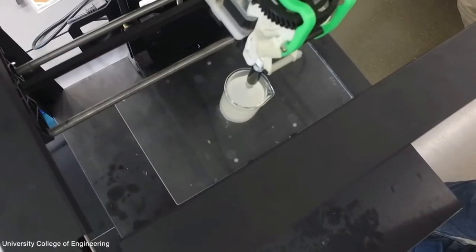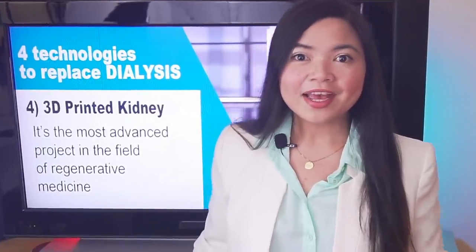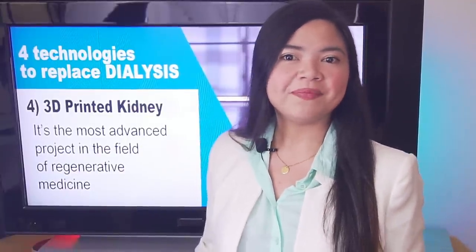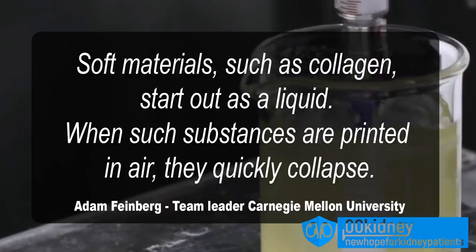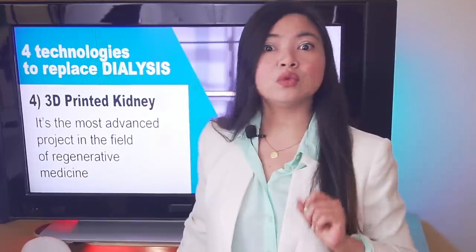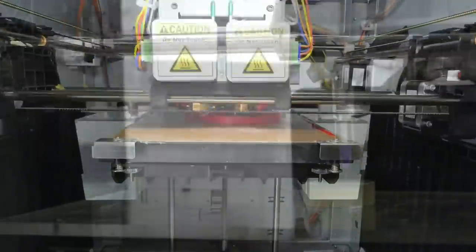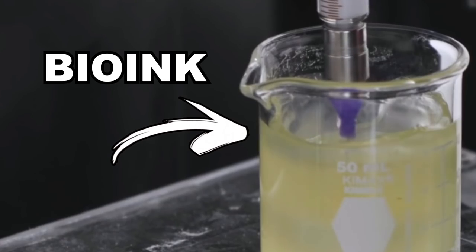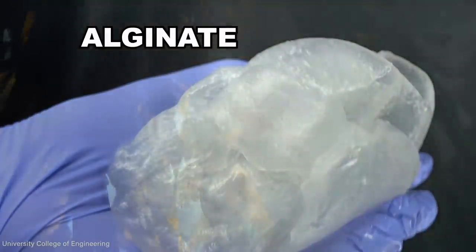What you see here is the first full-size, completely 3D printed human heart, created by researchers at Carnegie Mellon University. The new 3D printing process wasn't easy to develop because soft materials such as collagen start out as a liquid and quickly collapse when printed in air. The researchers came up with a method using a gelatin substance to surround structures during printing so they do not collapse. The team's model heart is made from alginate, a soft natural substance made from seaweed.